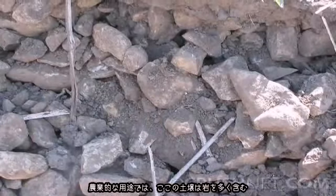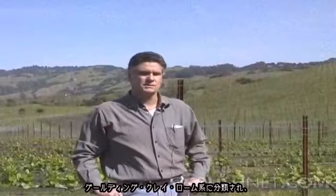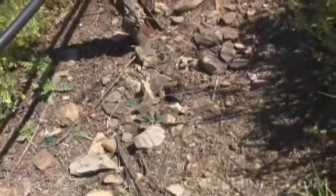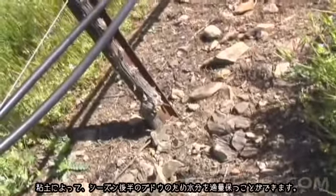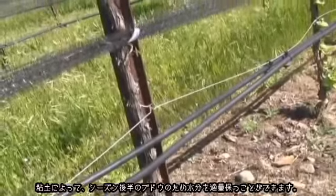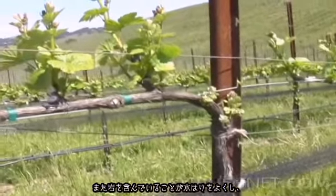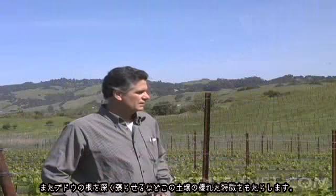The soil types here are outstanding for viticultural purposes. It characterizes a Goulding Clay Loam series with a high percentage of rock, so it's very well-drained, which of course is very significant for high-quality wine growing. The Goulding Clay Loam is more loam than clay, but it does have a little bit of clay in there, which is nice because it helps to retain a little moisture to help the vines later in the season. The rock content is really the predominant characteristic of this soil.